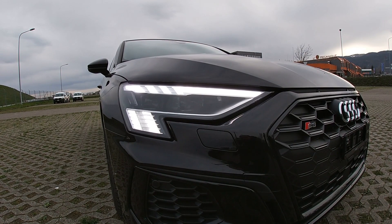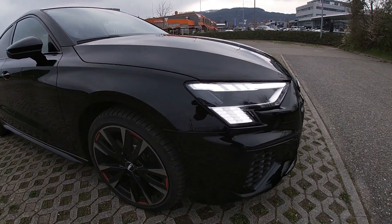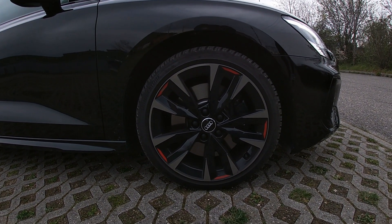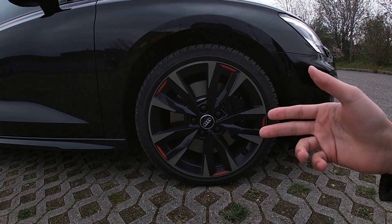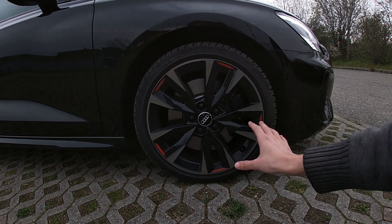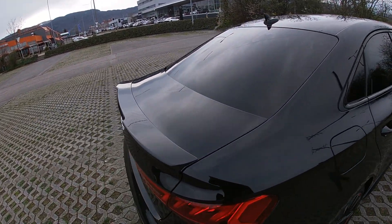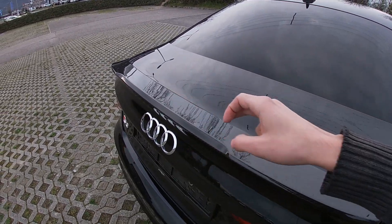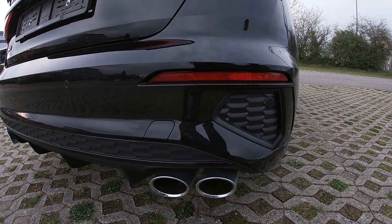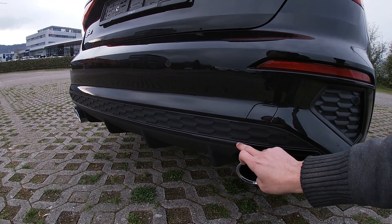In terms of lighting, we have LED Matrix for the front and standard LED lights in the back. For the wheels, we have 18 inches — these are the winter tire wheels; he has another set for summer tires, very nice in aluminum with black and red. I really like the design of those wheels. We also have a carbon spoiler, LED lights at the rear, fake exhausts, fake air vents, and chrome pipes.